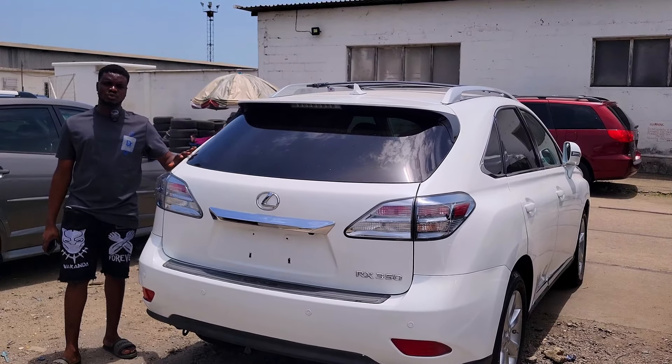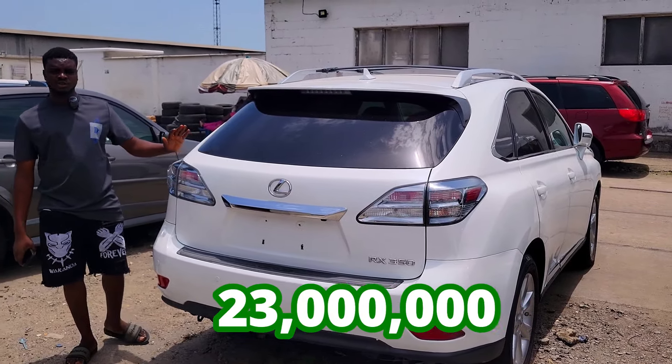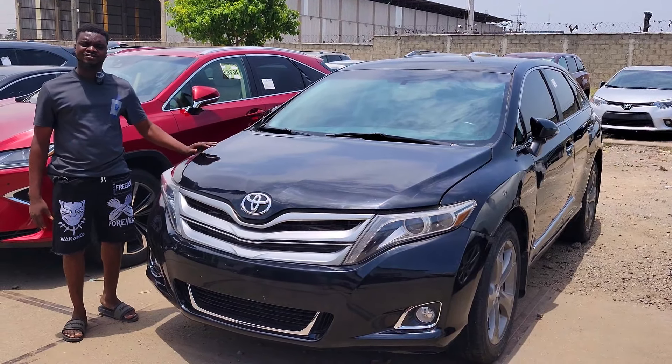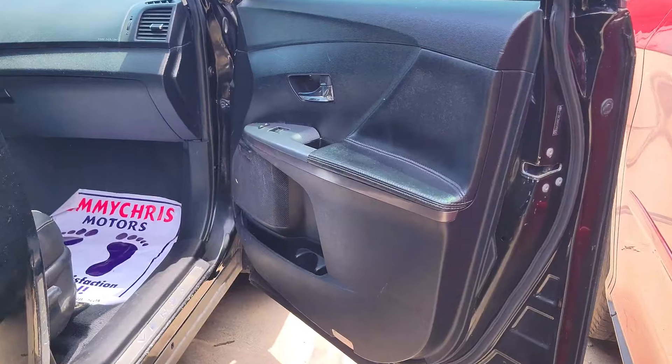Lexus RX350 2010 model upgraded to 2015, 2GR engine. These are the interior — very very clean. Full-com dashboard, unfolded. AC vent, automatic transmission, reverse camera, thumb start, stereo control, two cup holders, pigeonhole, open roof.